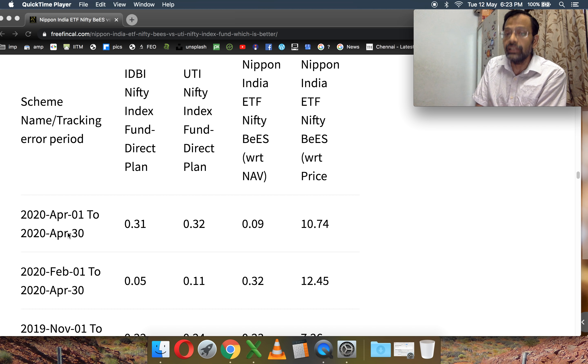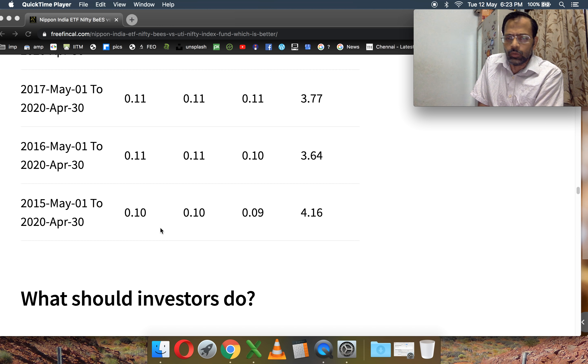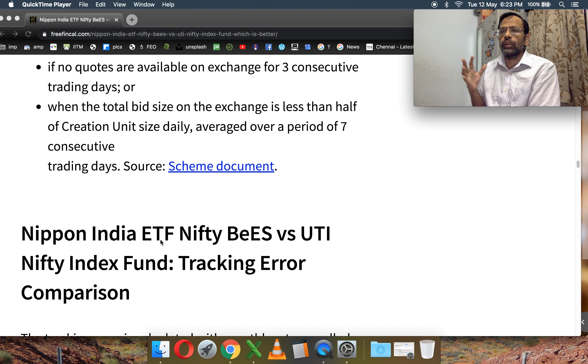Let me go straight to the tracking error calculation. We will do the calculation from 1st May 2019 to April 30th, 2020. The tracking error for the Nippon India Nifty BeES ETF using the NAV of the ETF is just 0.16%. If you compare that with the UTI Nifty Index, it is 0.19% for the UTI Nifty Index Fund. Therefore you might say the ETF has done better because its expense ratio is lower.